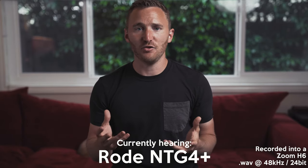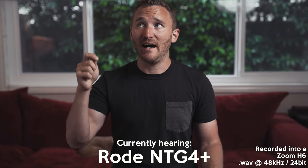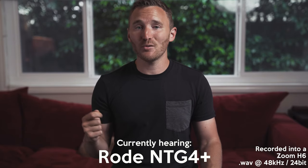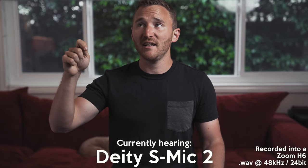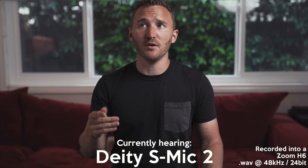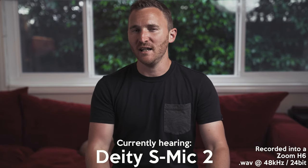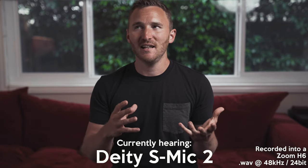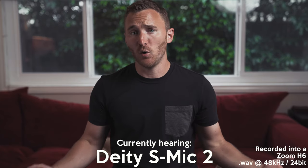I've been testing it in a variety of situations. There are some bonuses to the Rode: the high and low-pass filter, the negative 10 decibel pad. As opposed to the S-Mic, the Rode is more plasticky, but I actually kind of like the build. Whereas the S-Mic 2 feels like I could throw it at a car and break a window and it would be fine. The Rode may get scratched up and damaged, but it still feels pretty well made. To the important part — the sound quality.